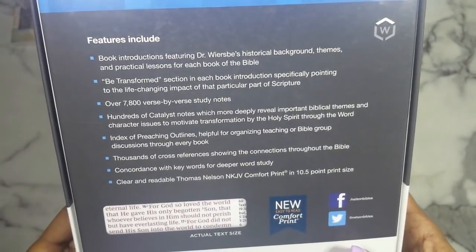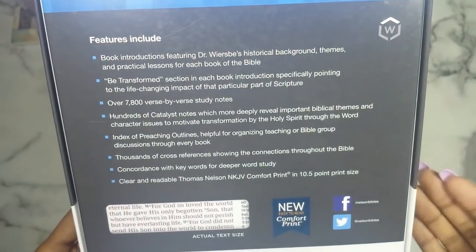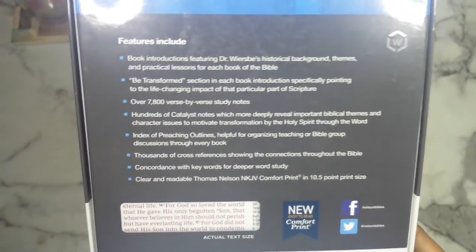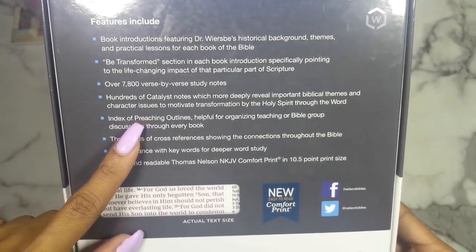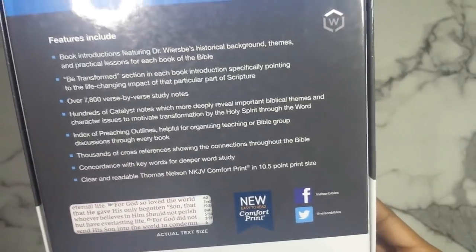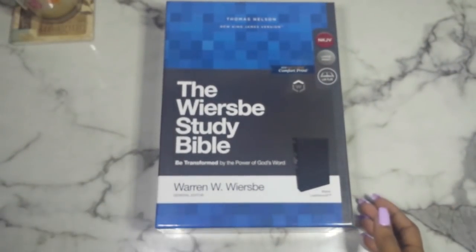Let's go through the features: you have book introductions from Dr. Wiersbe himself, BE Transformed sections pointing to life-changing major impacts of particular scriptures, over 7,800 verse-by-verse study notes, and hundreds of catalyst notes — these are biblical themes and character issues that motivate transformation by the Holy Spirit through the Word. You also have an index of preaching outlines, thousands of cross-references, a concordance with keywords for deeper word study, and clear readable Thomas Nelson Comfort Print in a 10.5-point font.